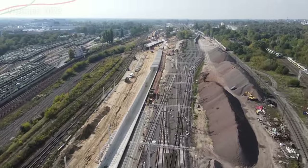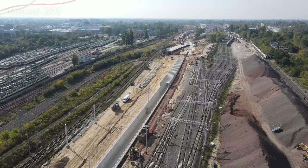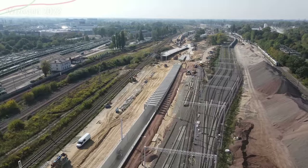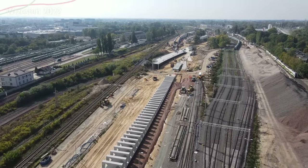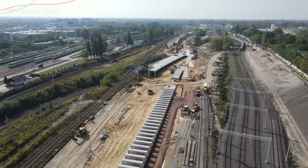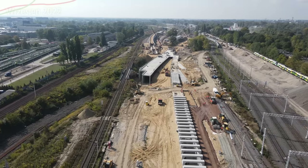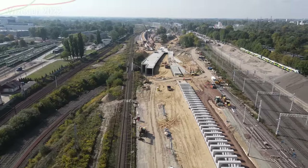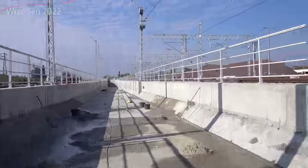Na dół będzie zjeżdżać ten środkowy, jak widzimy, jeden tor i jeszcze dwa pozostałe, które przyłączają się dalej w zachodniej części. Jest tutaj specjalnie skonstruowane torowisko, żeby oczywiście cała kubatura się nie zawaliła – są takie wsporniki w tym miejscu na górze zamontowane. Na dole, jak się przechodzi, będzie trochę stroposkowe światło. Miałem okazję już przejść tym nowym obiektem, tym nowym tunelem.